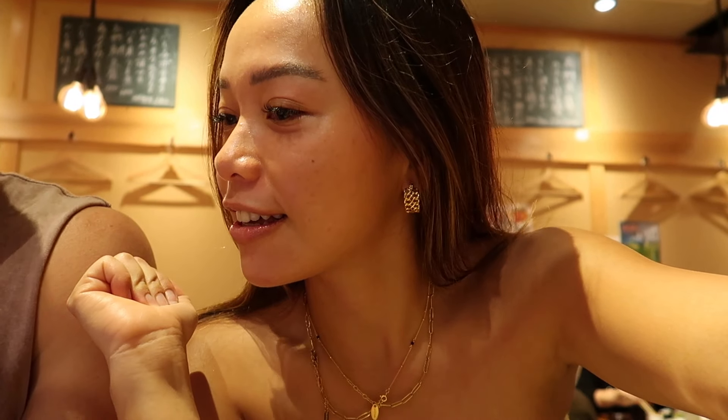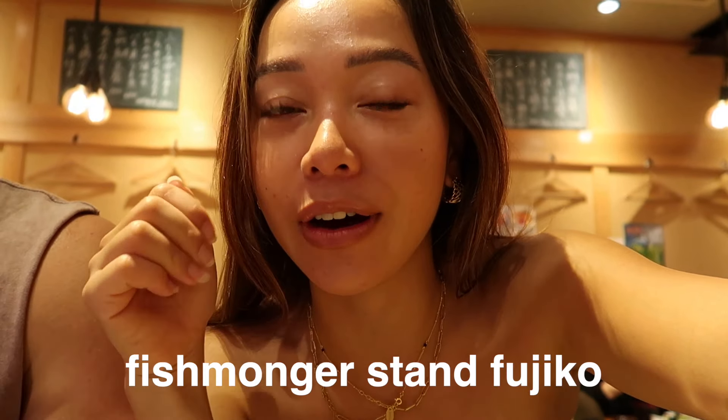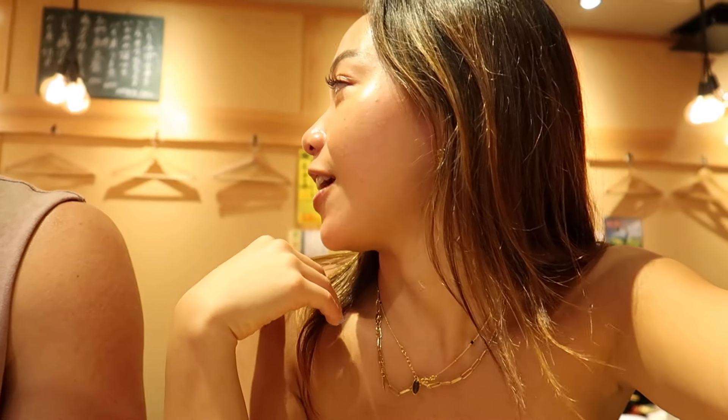We are at a local restaurant called Fismonger. They do have an English menu, so you don't have to speak Japanese to come here. Let's check out the food.